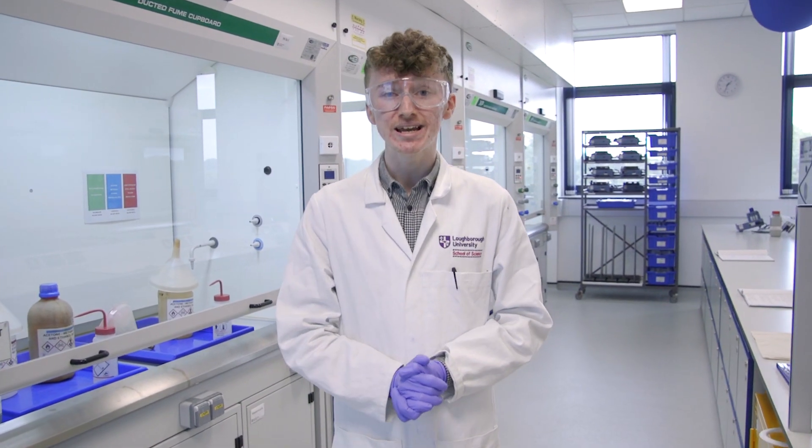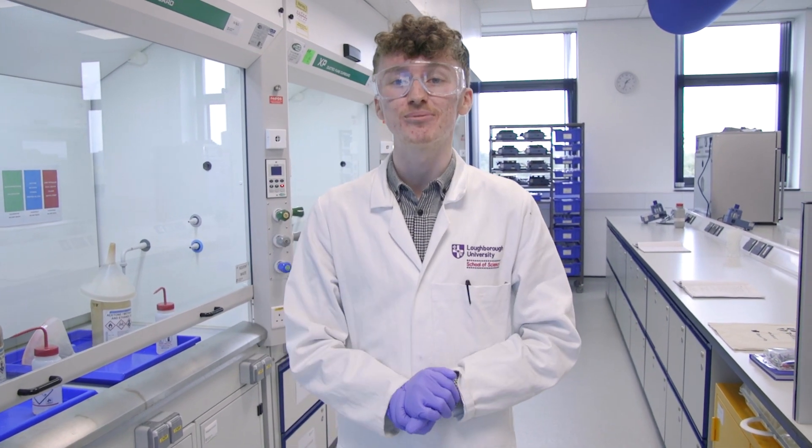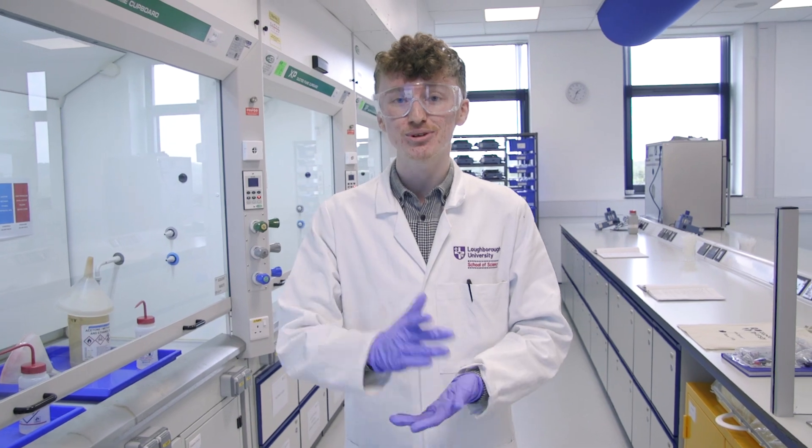On day one, when you first arrive, you're going to come straight into this lab. You're going to receive a lab coat, a pair of goggles, and an essentials kit with every single thing that you're going to need during your time here in chemistry.